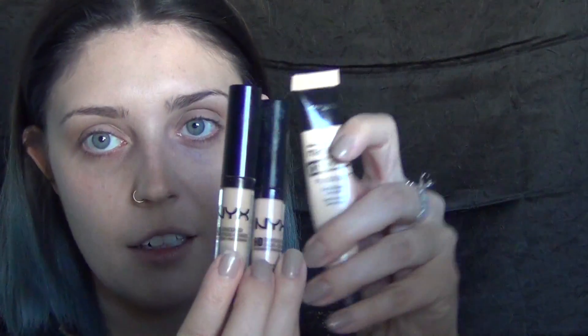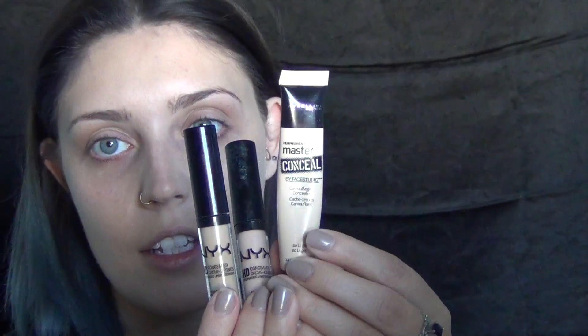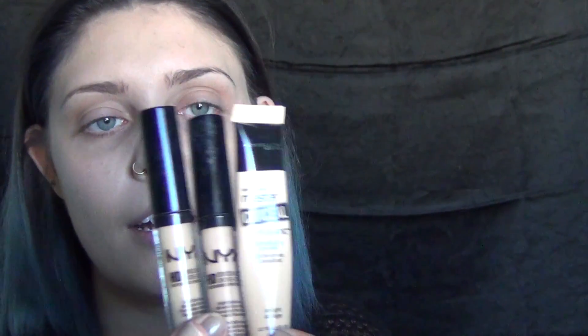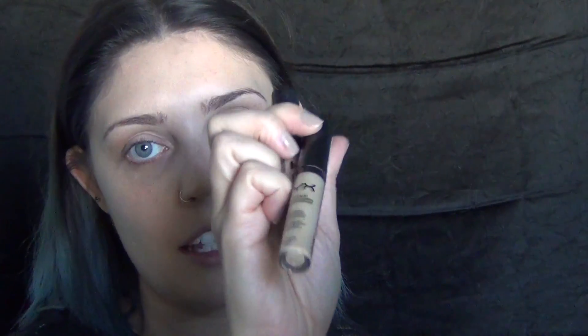Now we're going to go in with the concealers. I've got two NYX concealers in different shades and this Maybelline Master Conceal by Face Studio. These three are my go-to drugstore concealers. This is the NYX HD Concealer in 04, which I think is the most yellow concealer they have, but it's a little too dark for my skin. So I have 01, which is less yellow with a neutral tone. I kind of mix them together and use them underneath my eyes.